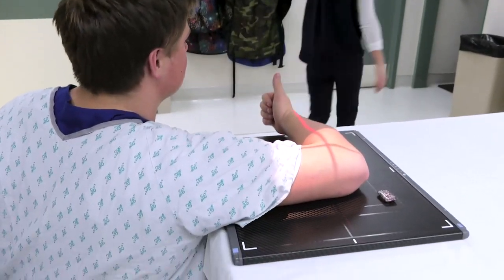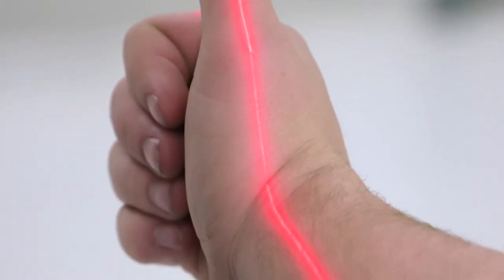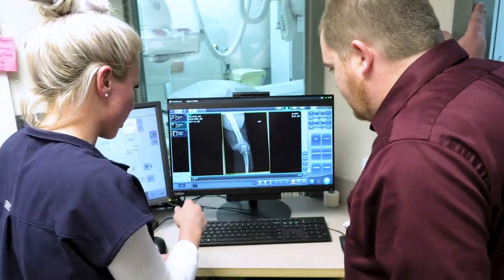The speed of digital x-ray is not the only benefit. The other large thing about digital x-ray is that it uses about half as much radiation as the analog system, so it's much safer. One of our biggest goals is patient safety, and the fact that we're able to use less radiation to get better image quality is great.